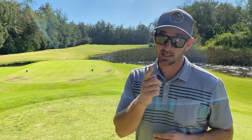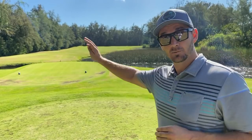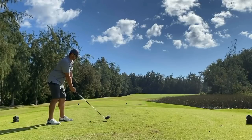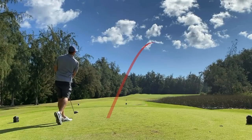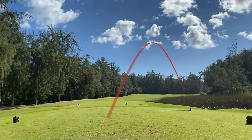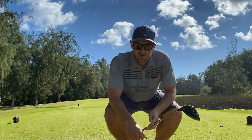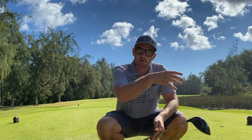Welcome to number 11, par 4, 390 yards — hard dog leg right. So for someone like me that hits a power fade or slice like a lot of you amateurs, this is a great hole. Zach's gonna sting it right up the middle like he normally does and we're all gonna watch in awe. Ryan's up first — and that is exactly how you draw it up! I want you to comment below what the signature move should be.